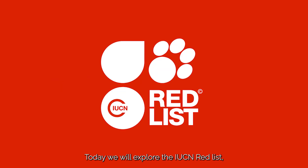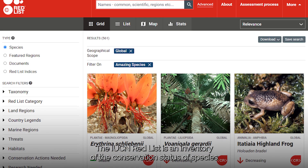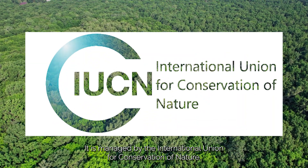Today, we will explore the IUCN Red List: what it is, how it works, and why it is important. The IUCN Red List is an inventory of the conservation status of species around the world. It is managed by the International Union for Conservation of Nature.